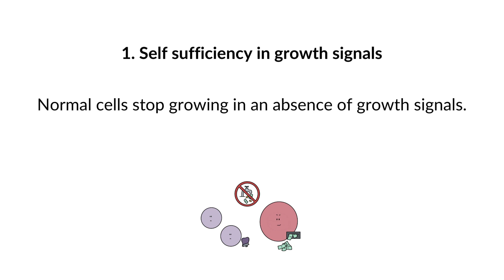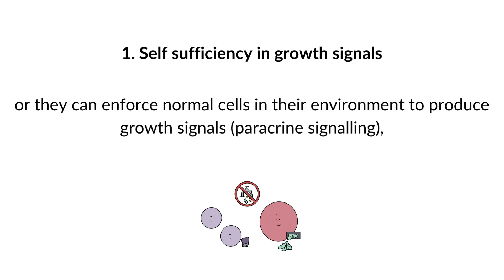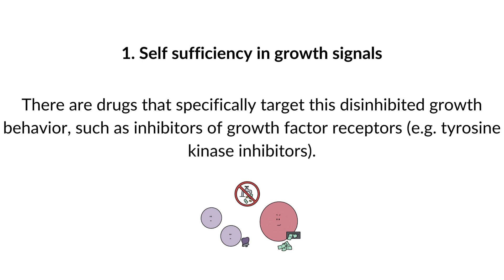Normal cells stop growing in the absence of growth signals. Cancer cells, on the other hand, are able to produce their own growth signals — autocrine signaling — or they can enforce normal cells in their environment to produce growth signals — paracrine stimulation — or they can express constitutively active forms of growth factor receptors, making growth factors unnecessary altogether. In this way, cancer cells can disinhibit growth and keep dividing. There are drugs that specifically target this behavior, such as tyrosine kinase inhibitors.